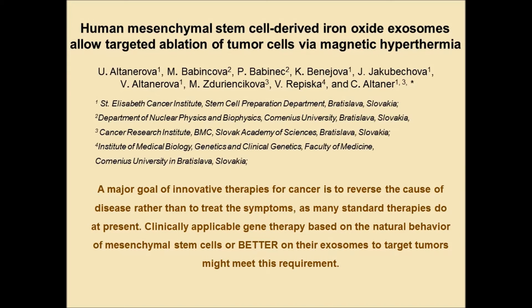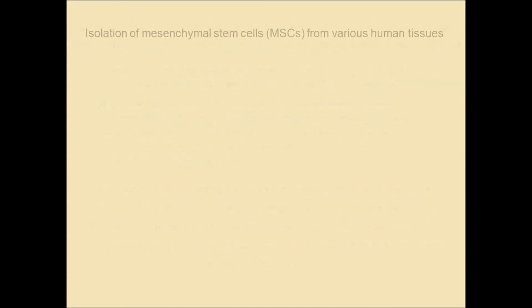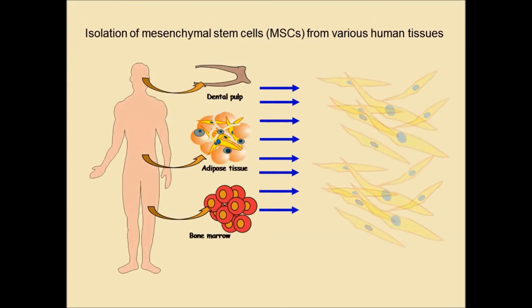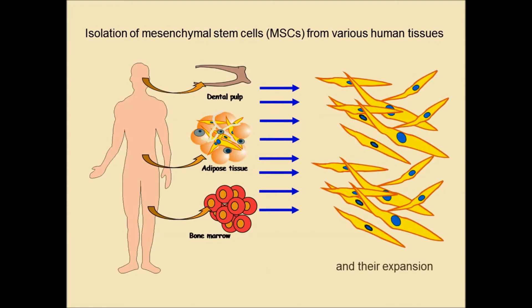In this article, we would like to show you how exosomes from human mesenchymal stem cells or from therapeutic stem cells incorporate iron oxide nanoparticles into their cargo, target human tumor cells, and internalize them. When we expose these tumor cells to an alternating magnetic field, the magnetic nanoparticles inside the tumor cells move intensively, forming heat. Consequently, the cancer cells are damaged to death by hyperthermia.